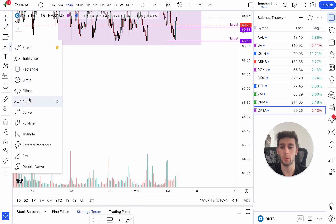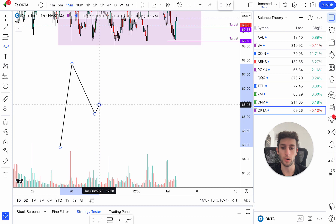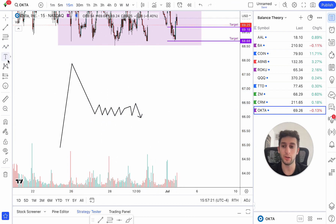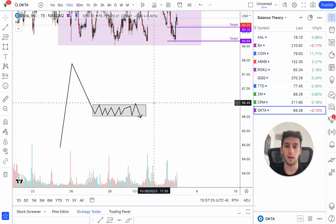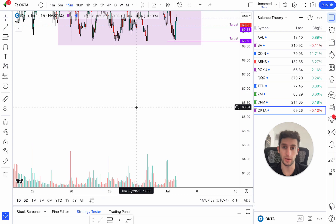Balance theory — stocks always do one or two things. They're either spiking up and trending, or they're balancing, they're ranging. Balance theory allows you to take advantage when a stock is doing something like this. It's a very high percentage winning strategy. It works extremely well. I've backtested it, I've created a strategy around it, and I'm gonna show you exactly how you can do it today.